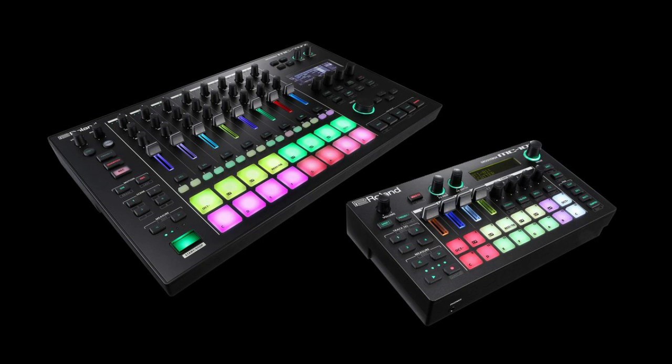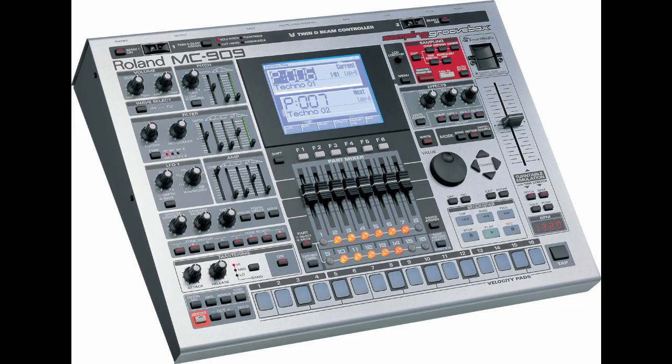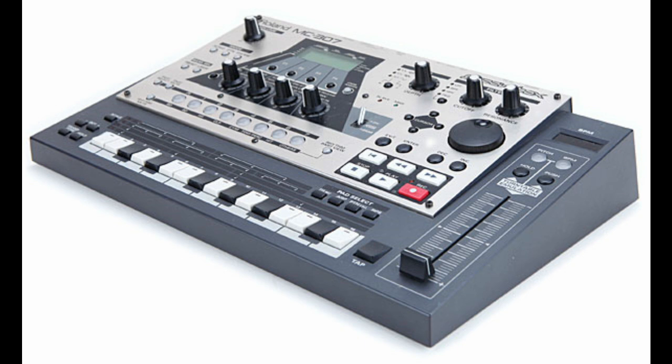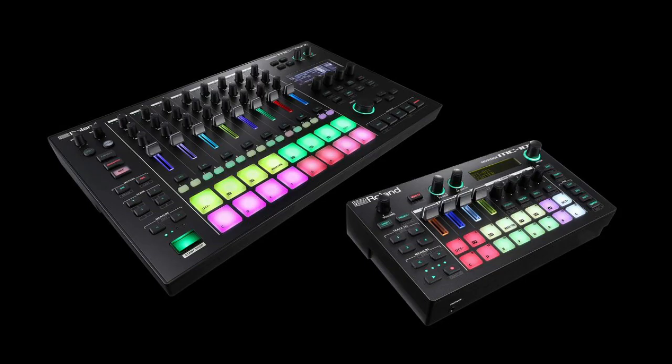The Groovebox holds a place in my heart because I really started buying synths in the 90s, and Roland was really in a Groovebox trend back in that era. They had the 303, the 505, the monstrous MC909, and even some more obscure ones like the D2 with that strange orange chaos pad-type pad. They also had a few smaller synths that kind of followed the Groovebox model but weren't full-fledged Grooveboxes.